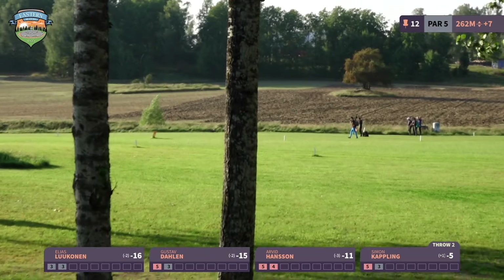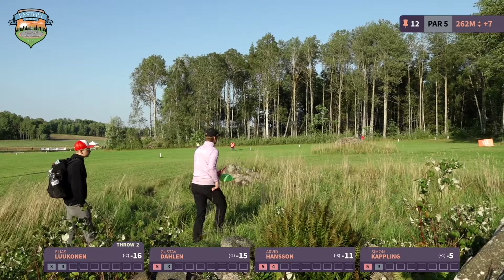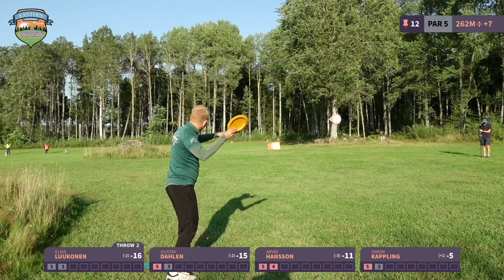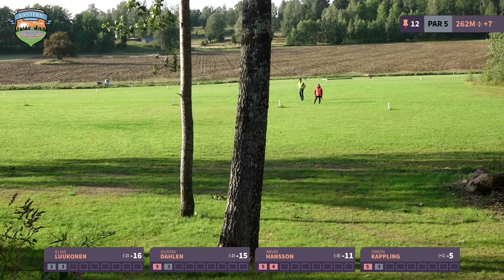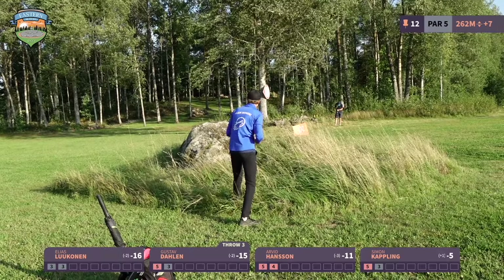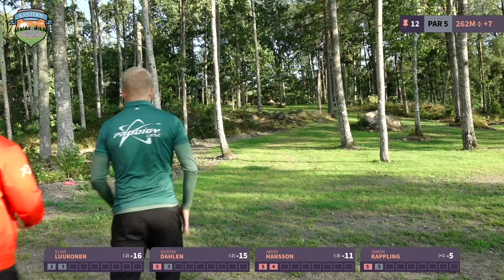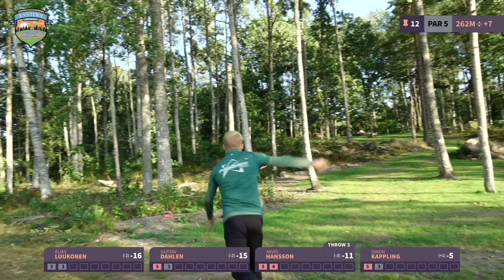Hole 12 is a par 5 — very interesting because as a par 5 it's pretty easy, and the wind is favorable with a tailwind. You want to throw as far as you can off the tee while staying toward the left side. There's only one tree in the middle to miss off the tee. You want to get around the mando on the second shot, ideally with a forehand, then just pitch up to the basket. After two good shots, you usually have about 60 or 70 meters to go.